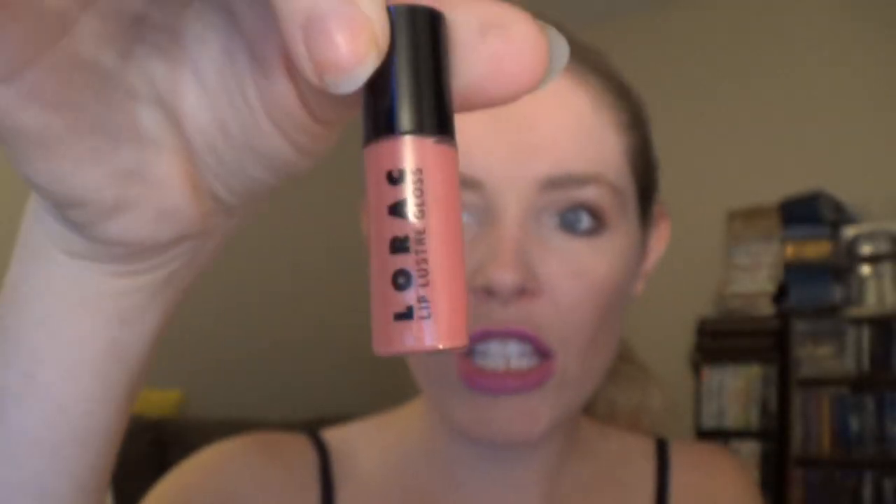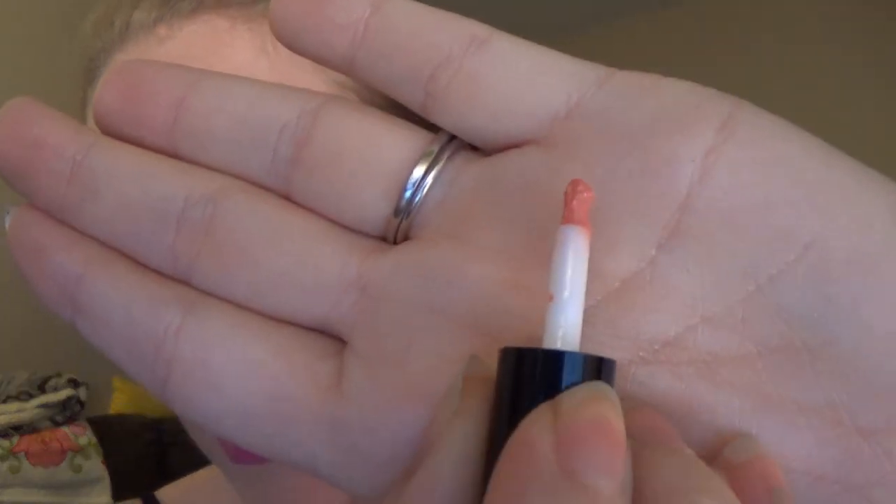The first thing I grabbed out of here is a little tiny lip gloss by Lorac, and this is in the color Peach Luster. This is just a very super tiny sample — great for if you have a small purse or if you're going out somewhere. It has a very tiny brush, which is cool, and it smells very sweet — almost like sugar. It really smells like sugar.